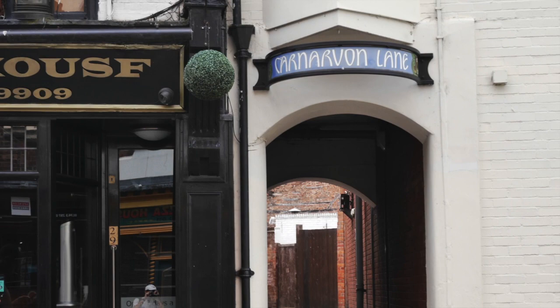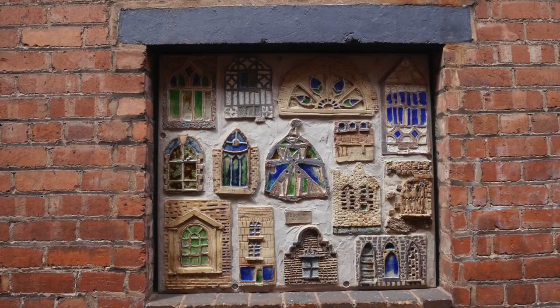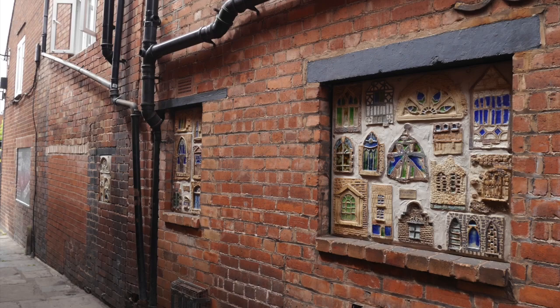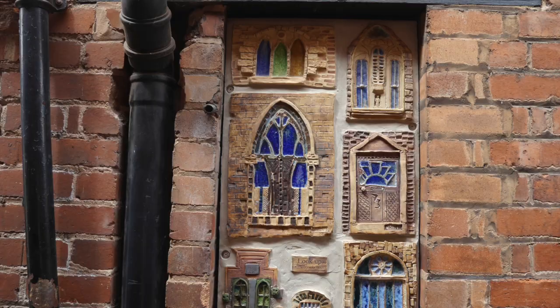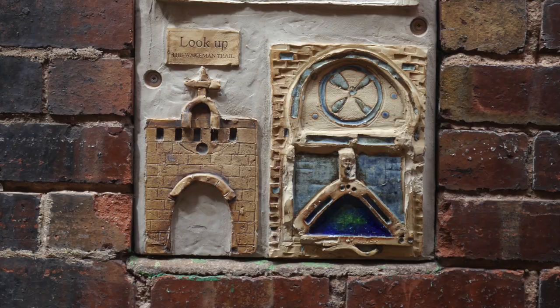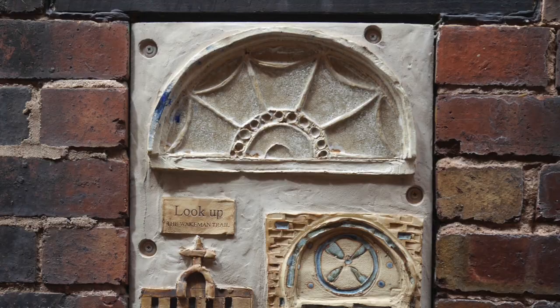Venture down Carnarvon Lane and you'll find a number of glazed tiles set into the wall. This is part of the Wakeman Trail, a project done by local school children. Art teacher Mike Griffiths came up with the idea. He commented that when he asked pupils what they'd seen on their way to school, they said nothing. He recommended that they looked up — sound advice if one wants to see what might be missed by many in a town or a city.